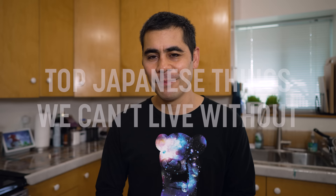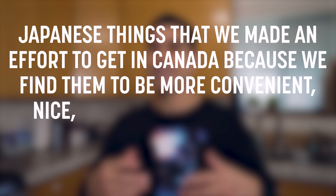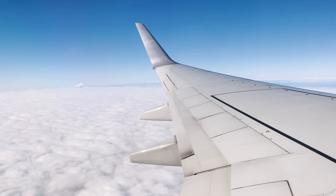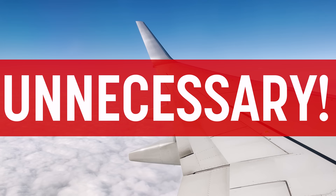What's in the box? Hello world! Right now we're living in Canada, and these are the top Japanese things we can't live without — well, technically we can live without them. A more accurate statement would be: Japanese things that we made an effort to get in Canada because we find them more convenient or they do specific things better than items normally purchased here. Luckily, nowadays a lot of these items can be purchased without going to Japan, but for some we did purchase them in Japan and bring them back.